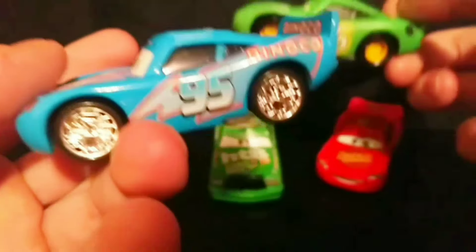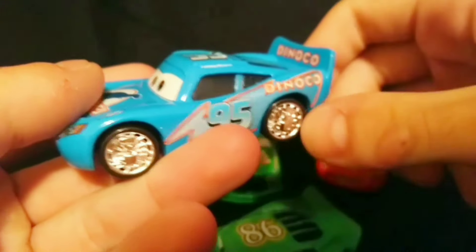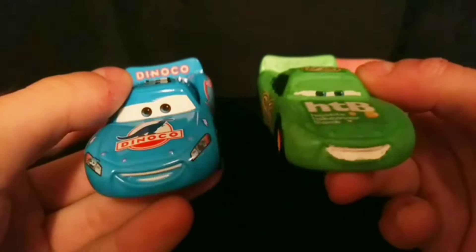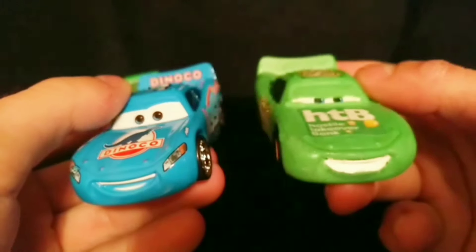The reason this McQueen has no contingency sponsors is because neither does Dinoco McQueen. Even though this is compared to Bling Bling McQueen, they are about the same other than the tigers and the Dinoco logo on the spoiler, which is only on the Bling Bling McQueen. Since Dinoco McQueen doesn't have any contingency sponsors, I thought I might as well make these two match.